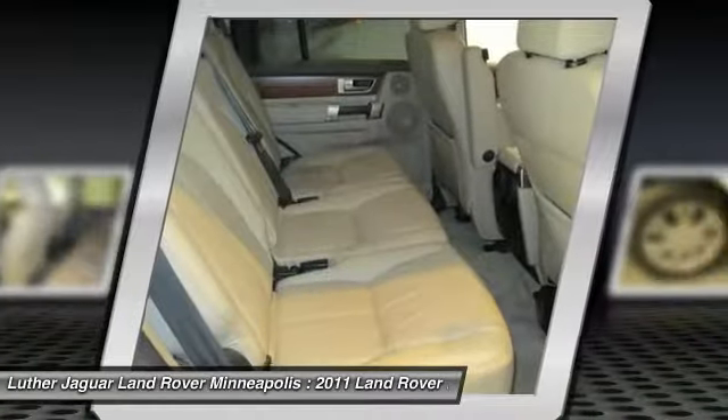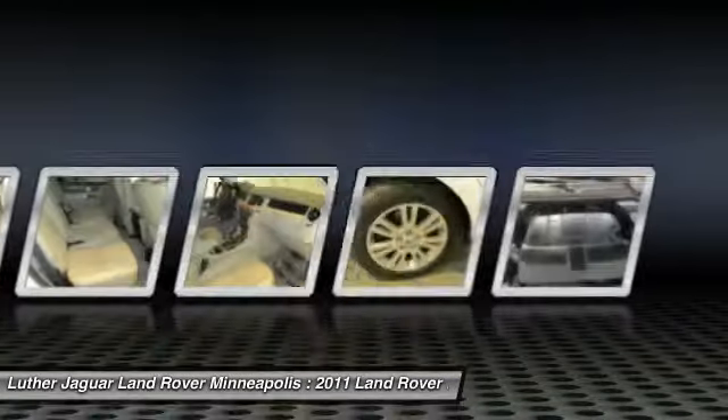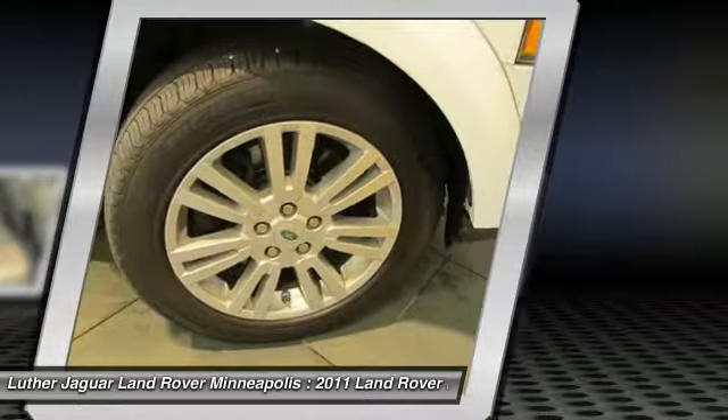Home link garage door opener, Bluetooth wireless data link for hands-free phone, front air conditioning, power steering, aluminum wheels.